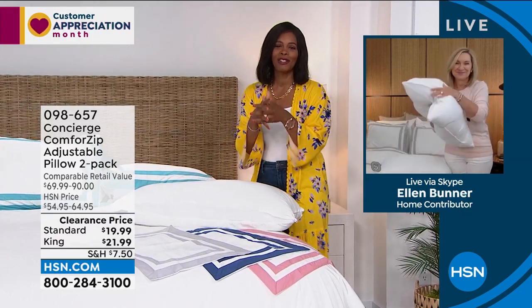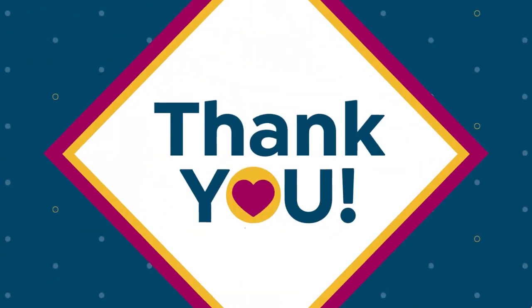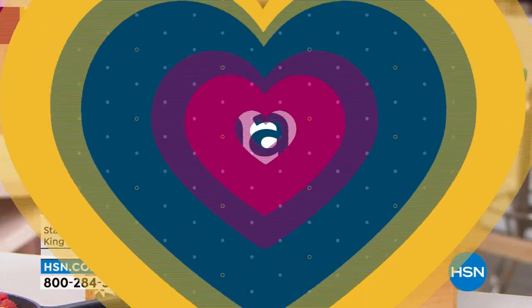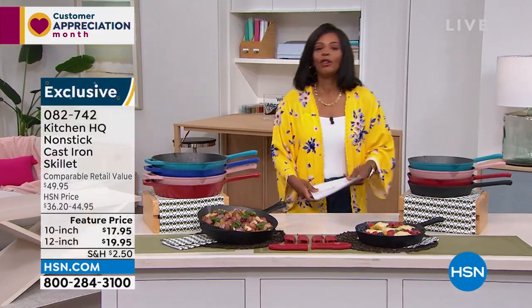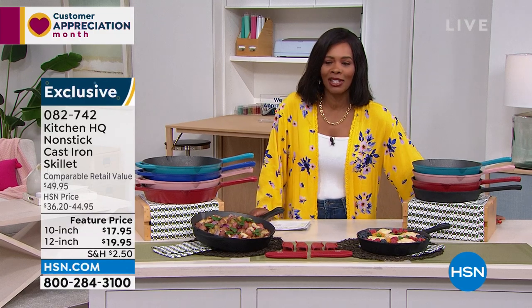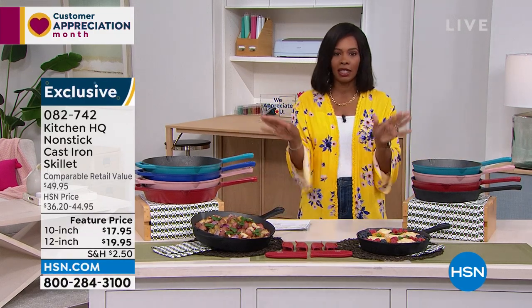Ellen, thank you — great to see you this morning. Go for the pillows! You can get two of the standard or two of the kings at item number 098-657. We're moving fast because we've got a lot to get to — I promised you a really good two hours and I want to jam-pack everything into them. Up next: Olka on clearance. Let's talk cooking — we're going to move to the kitchen a little bit with Kitchen HQ.